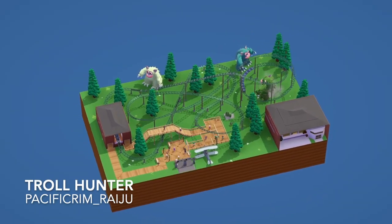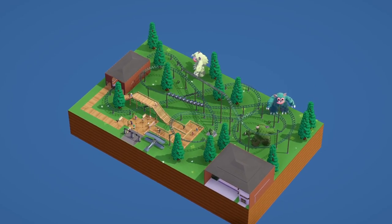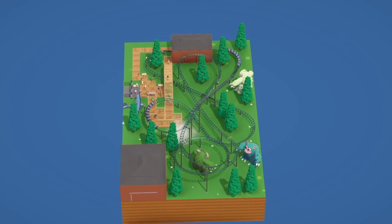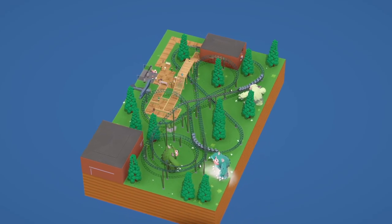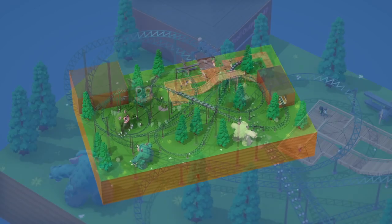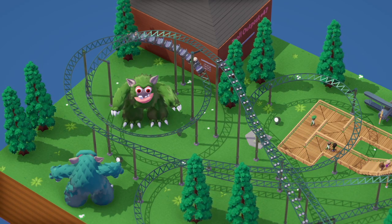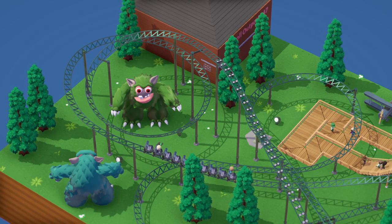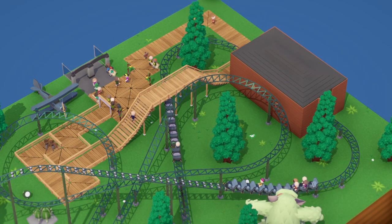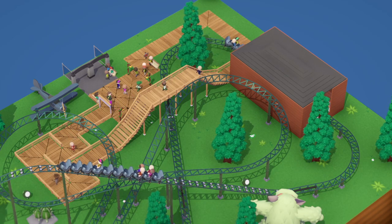First out the gate we have Troll Hunter by Pacific Rim, themed to hunting trolls. We've got three trolls — a turquoise, a white, and a green one — and the coaster meanders around them with various trigger effects, which is nice to see, as well as going around some trees. There are some light-up mist effects on the trolls which is quite cool, and some lights around there as well. The two buildings — the station and the depot — are very basic though; I'd love to have seen more details, some windows, cornerstones, borders, or a different style roof.